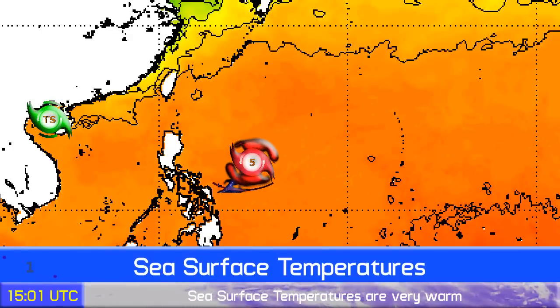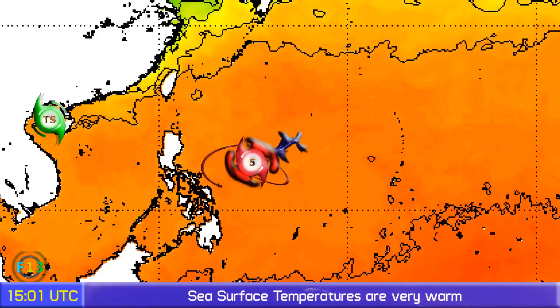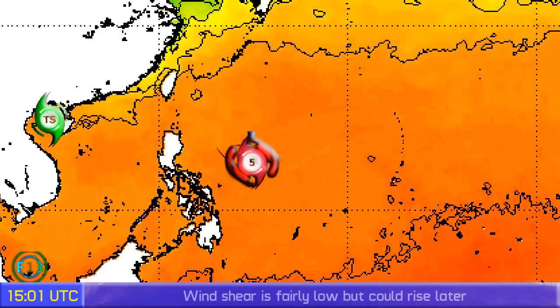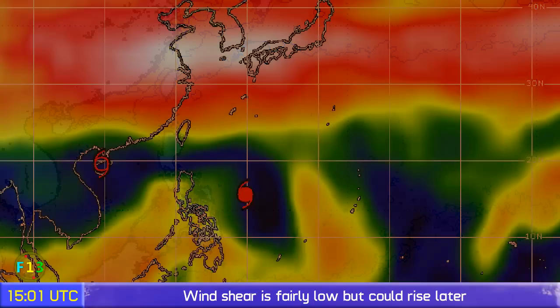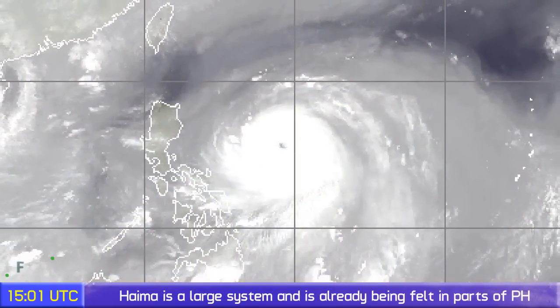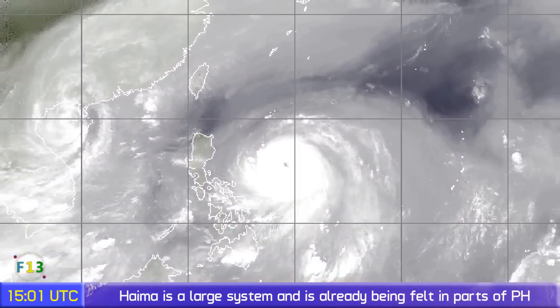Sea surface temperatures look very warm — around 28 to 30 degrees Celsius — certainly warm enough to sustain the tropical cyclone, and those good conditions will remain pretty much all the way to China. On the wind shear map, you can see the color gradients — the red areas being high amounts of wind shear. The storm itself is under fairly low wind shear but that could increase over the coming hours and days.